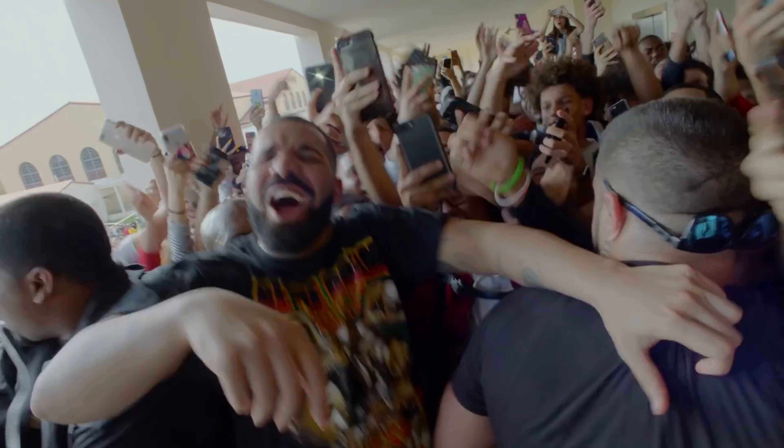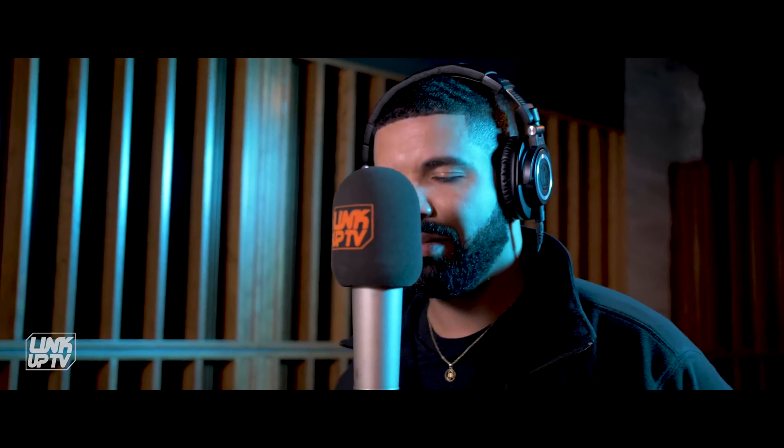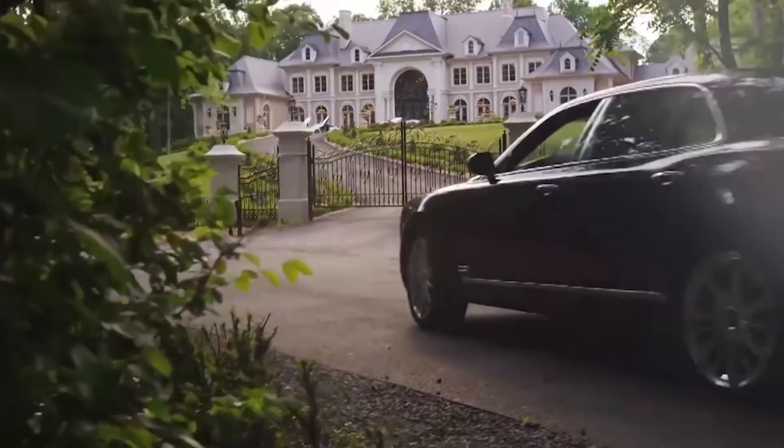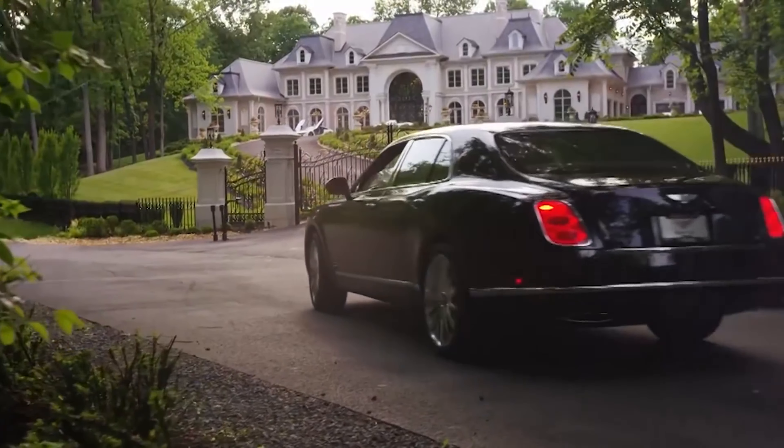This is Drake — a Canadian rapper, singer, songwriter, actor, and entrepreneur, and a prominent figure in the rap industry. Today we are going to be going on a home tour of Drake's new mansion.